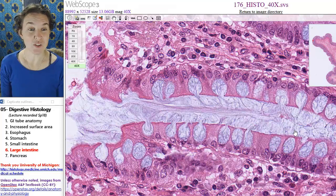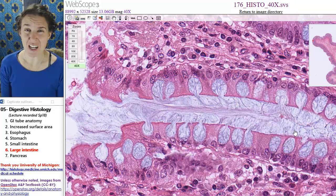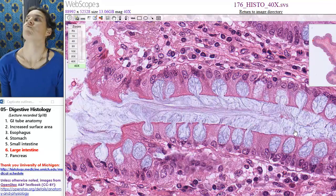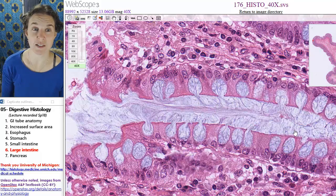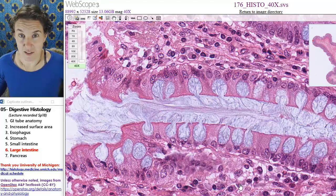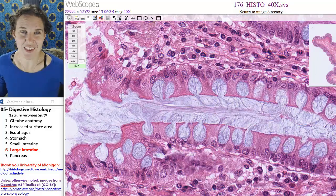Okay, so large intestine — look for those goblet cells. Do you think there are goblet cells in other places in the digestive tract? Totally. So it's kind of like you make a call: you look at all the clues and you decide, I think my best bet is large intestine because of the goblet cells. Then you trust your awesome studying. Let's go check out our last digestive thing — it's not even a tube.